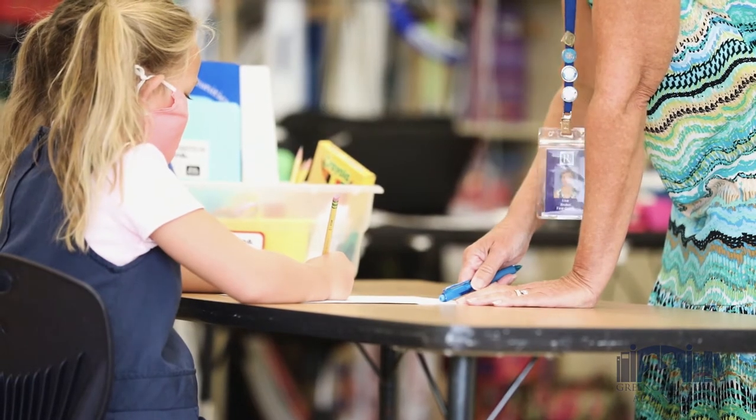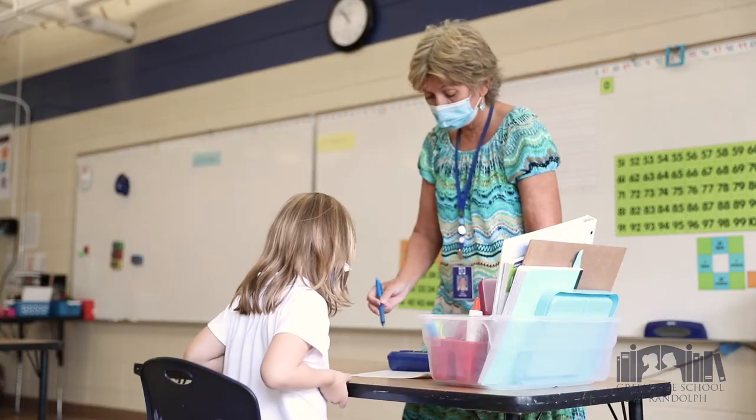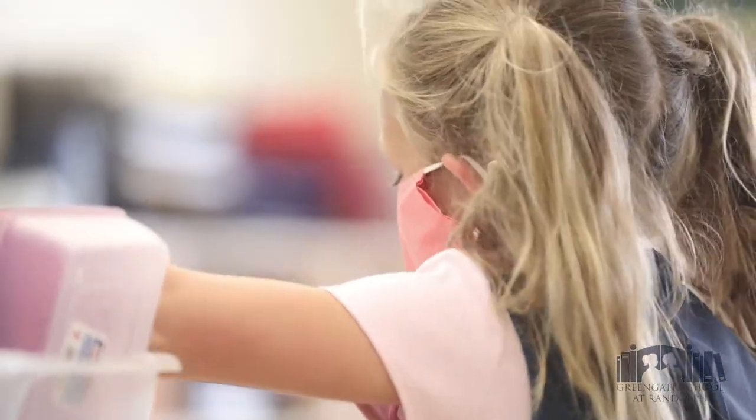Let's go check out a lower school classroom, a place where students truly transform. Hi, I'm Lisa Bruton. I'm the first grade teacher for Green Gate School at Randolph, and I just want to tell you a little bit about my classroom. Any Green Gate student comes in usually feeling very defeated.